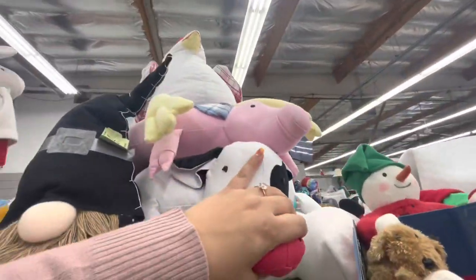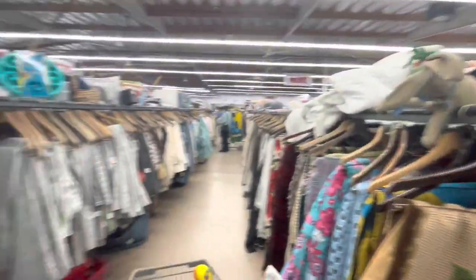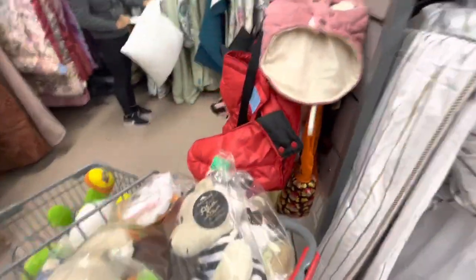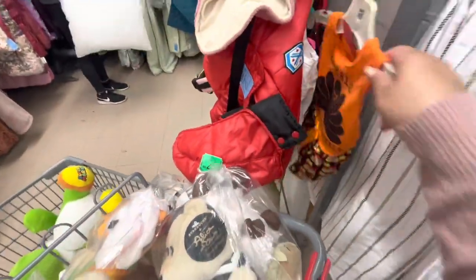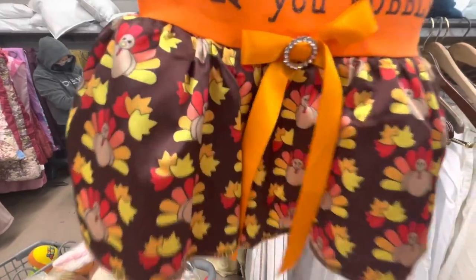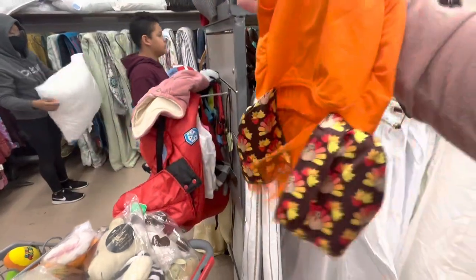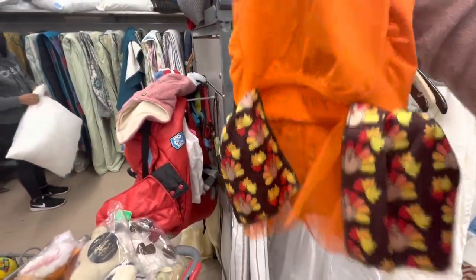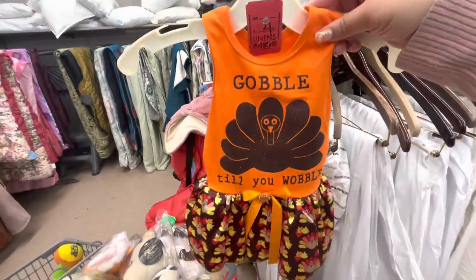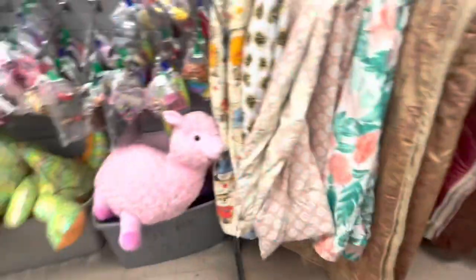They have some Frosties and more gnomes. I did see this cute dog dress — I think it might be too big though. 'Gobble to you, wobble!' — I think if it fits Canela for Thanksgiving, look at that print! It comes out to $2.50. I think I'm gonna take it for her.